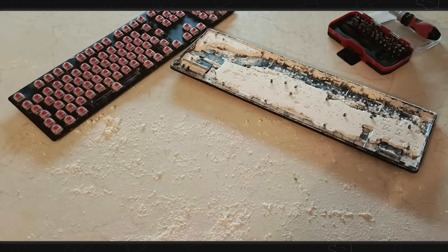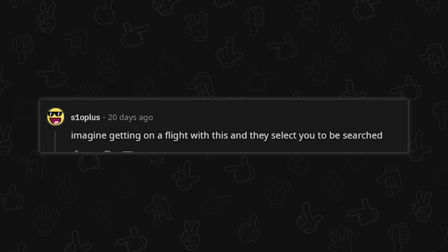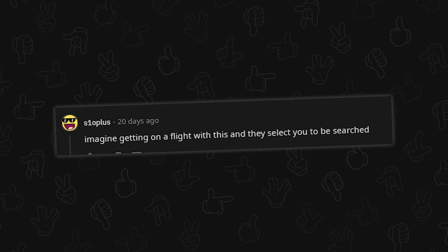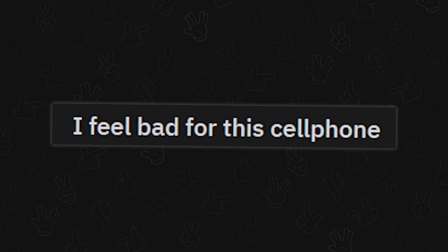So you were cleaning it from the outside, thinking you got a decent deal, and then you opened it and were like, dear god. Scarface. Imagine getting on a flight with this and being selected for a search. I was trying to be careful about demonetization with the Scarface comment, but yeah, pretty much.